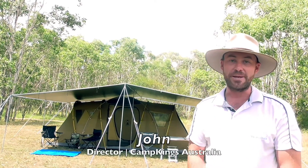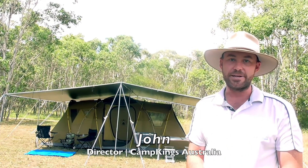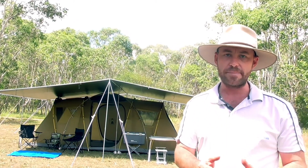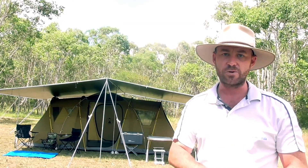Hi there, I'm John from Camp Kings Australia and I'm really glad you're here to discover why our tarpaulin kits are very different to any other tarpaulin kits or camping shelter solutions ever designed or created.